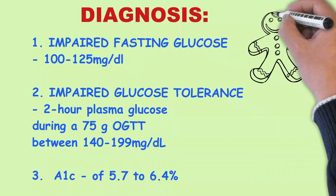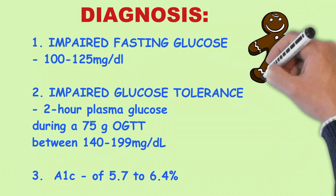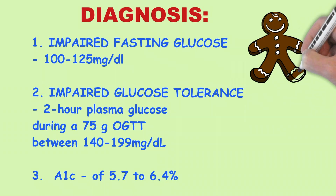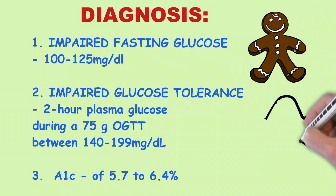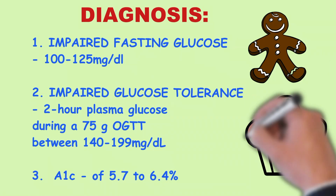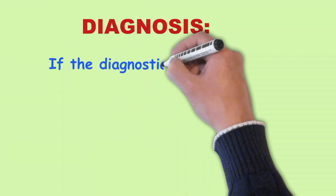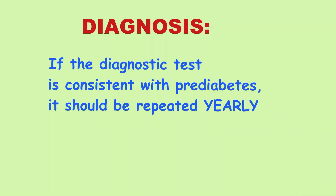Second, impaired glucose tolerance meaning 2-hour plasma glucose value during a 75 gram oral glucose tolerance test between 140 and 199 mg per deciliter. And third, hemoglobin A1c of 5.7 to 6.4%. If the diagnostic test is consistent with pre-diabetes, it should be repeated yearly.